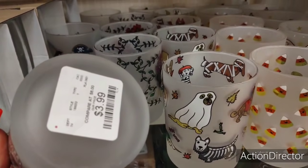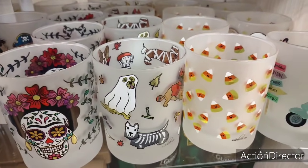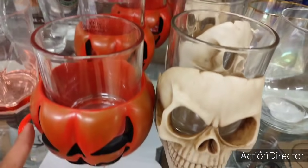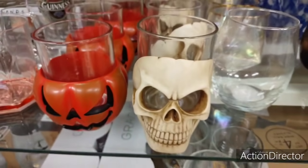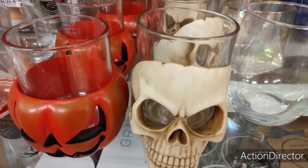Are these wine tumblers? I'm not sure what these are, but they're $3.99 — whatever they are, they're in the glasses section so I'm assuming they're some type of drinky poo. These are cool — the jack-o'-lantern and the skull, $3.99. That's a good deal. You can use those for your cosmetic brush holders — something like that.